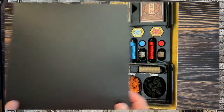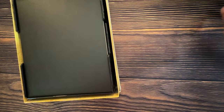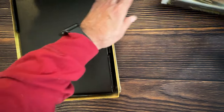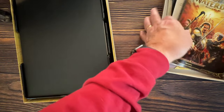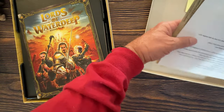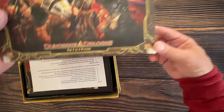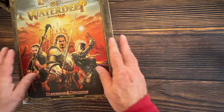Lords of Waterdeep is a very light worker placement game, and I'm okay with light games — they play quicker and I don't need to get the rulebook out repeatedly. I adore this game. I hope you have it and have had the chance to play it.